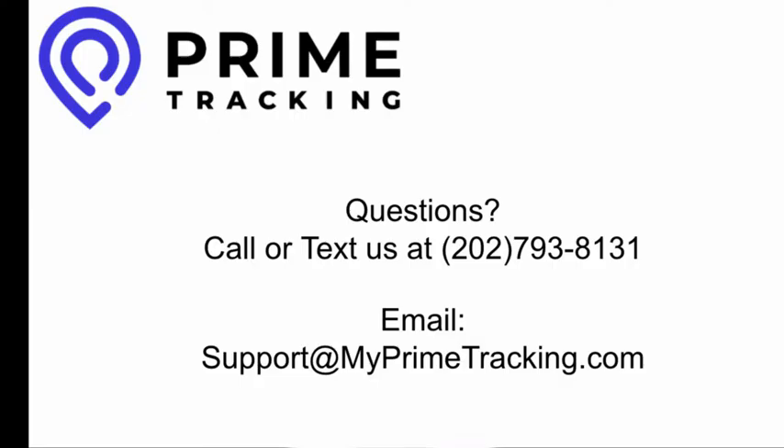If you have any questions, please call our 24-7 support number at 202-793-8131 or email us at support@myprimetracking.com.